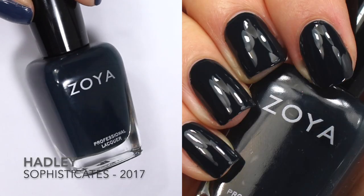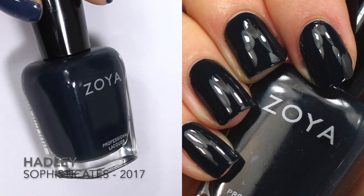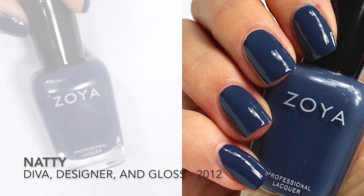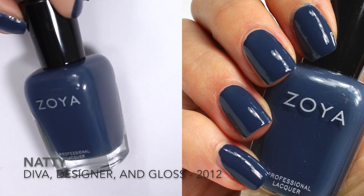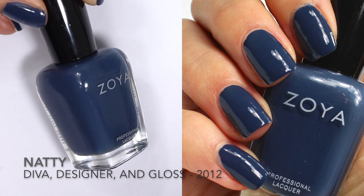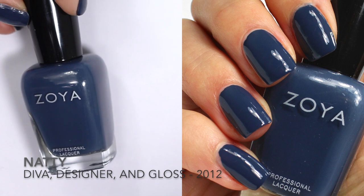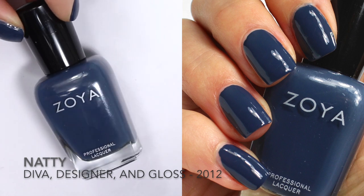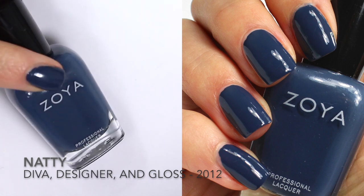Hadley is the most recent addition to Zoya's collection that we're looking at today. It was released in the 2017 Sophisticates collection and described by Zoya as a smoky midnight blue cream. The last polish is Natty, described as a smoky deep steel blue with an opaque cream finish. This one was in my fall favorites video — it's from the Diva, Designer and Gloss collection from 2012, a really nice grayed-out blue cream, and it's actually what's on my nails today.